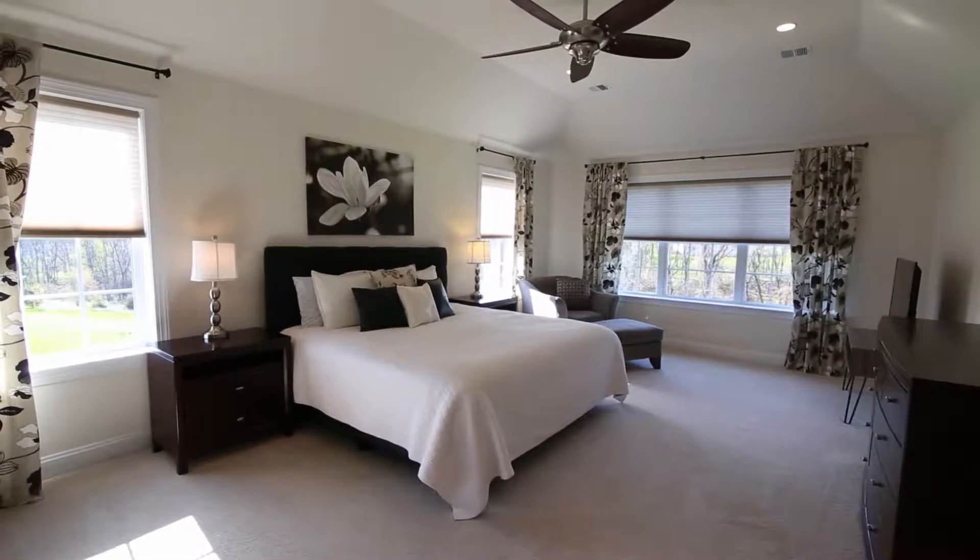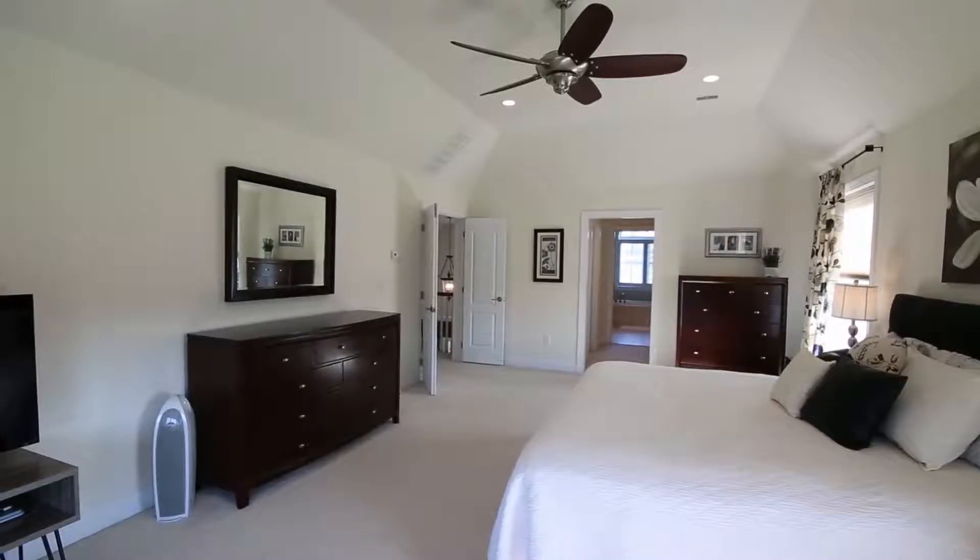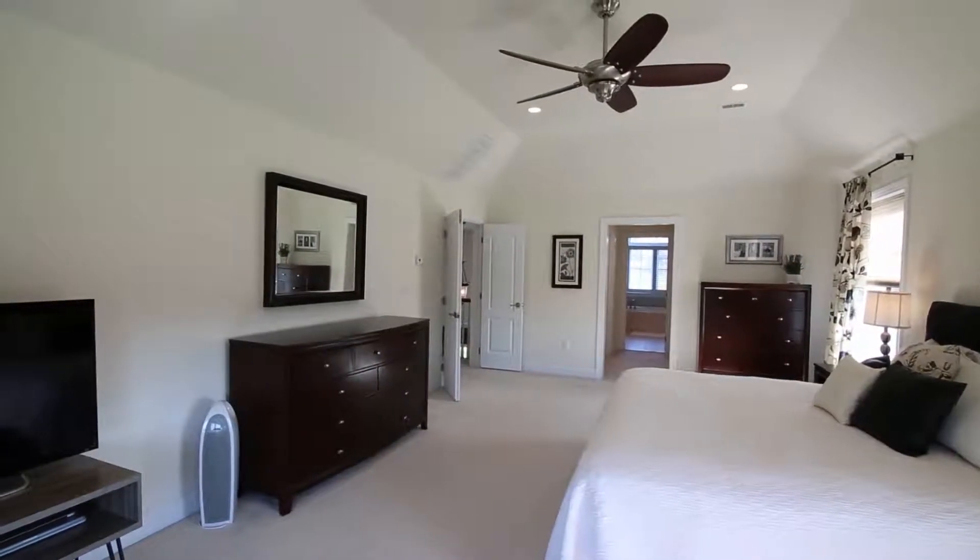Upstairs, the master bedroom suite with tray ceiling has his and her walk-in closets and a bathroom with an oversized shower and soaking tub.